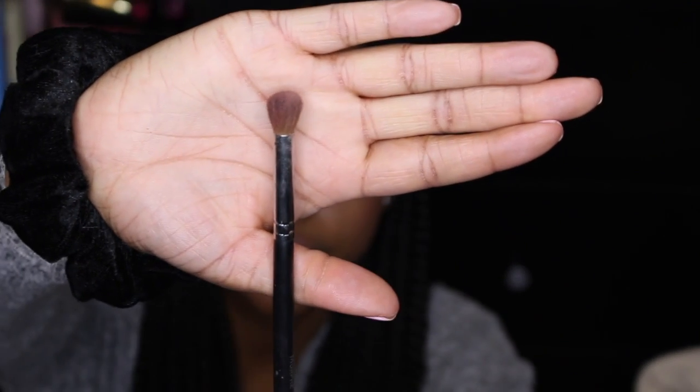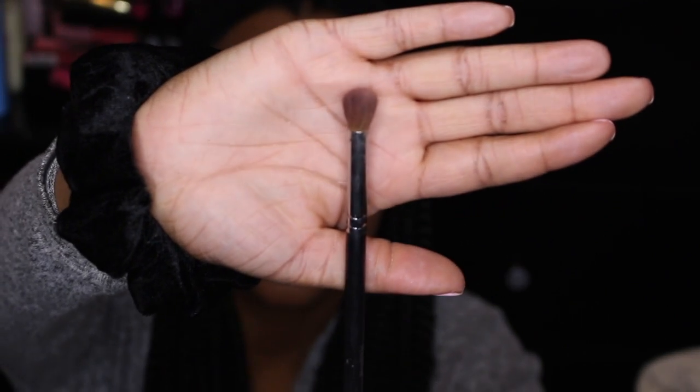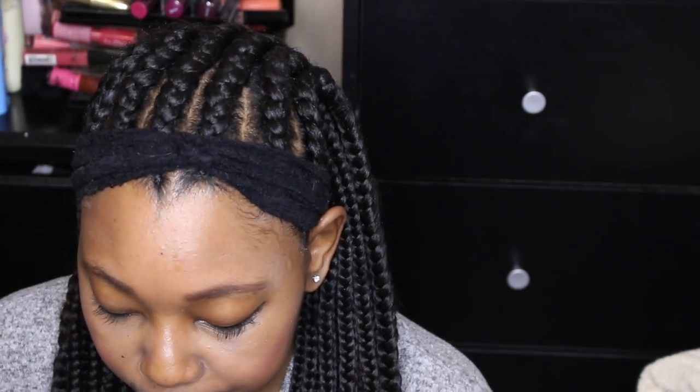The next brush is another Morphe — the M332. It's also a blending brush but not as fluffy. This one retails for about seven to eight dollars, similar price range. I use it for blending as well.